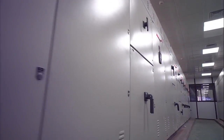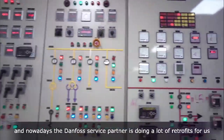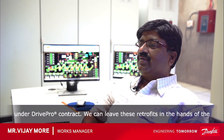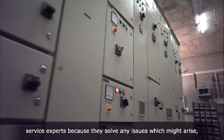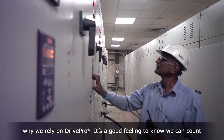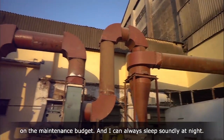When it comes to maintenance, the manager, Mr. Vijay Moore, relies on DrivePro for total peace of mind. We are using Danfoss drives for nearly 15 years, and now the Danfoss service partner is doing a lot of retrofit for us under DrivePro. We can leave these retrofits in the hands of the service expert because they solve any issues which might arise before the impact of pressures. Uptime is critical for us and that's why we rely on DrivePro. It's a good feeling to know we can count on the maintenance budget and I can always sleep soundly at night.